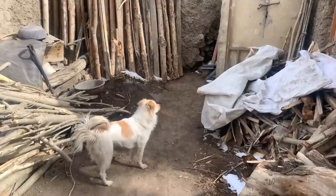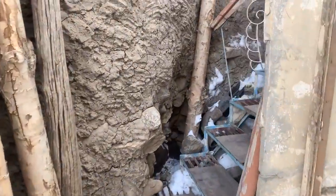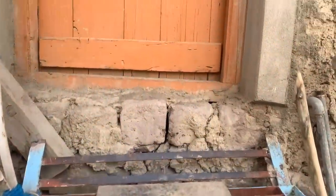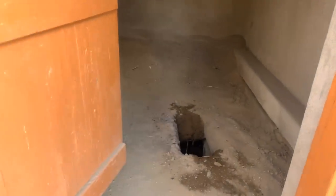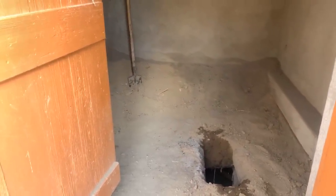And that's our compost toilet. People are generally curious about what a compost toilet is, so I'll quickly show you inside. You have to climb up. You do your business there, and then there is a shovel that you use — you just have to throw some dirt on it. It doesn't smell, guys. Really.